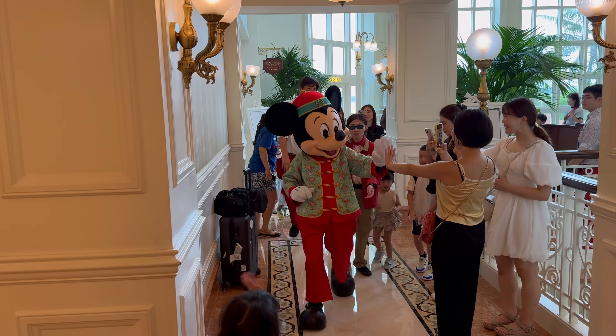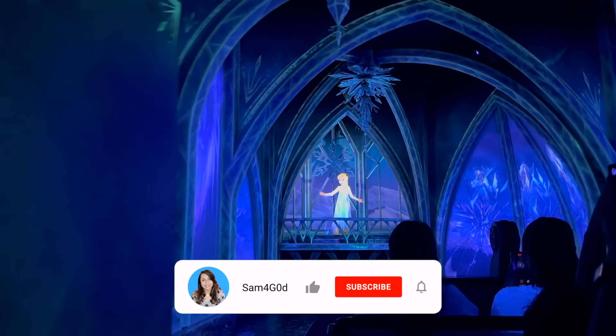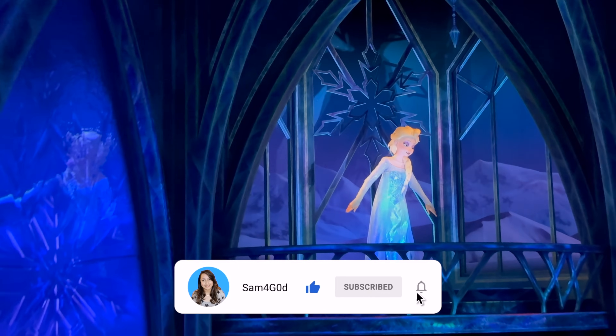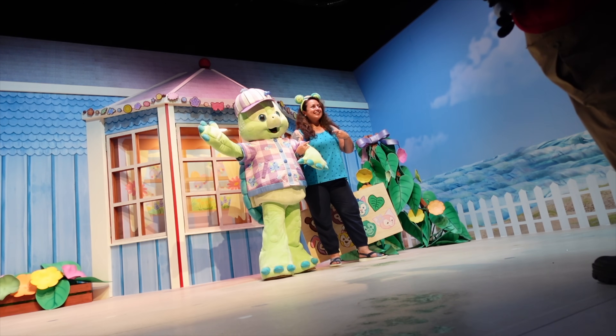Another thing that's extremely popular in Hong Kong Disneyland are the characters — I would say they're actually more popular than the rides. Currently the most popular ride is Frozen Ever After, but even that wouldn't get as long queues as the character meets. If you love character meets, be prepared to wait in line for quite some time — an hour wait for characters is very normal in Hong Kong Disneyland, very similar to Disneyland Paris. If you're just a ride person you don't have to worry much about queuing, but character fans should be prepared.